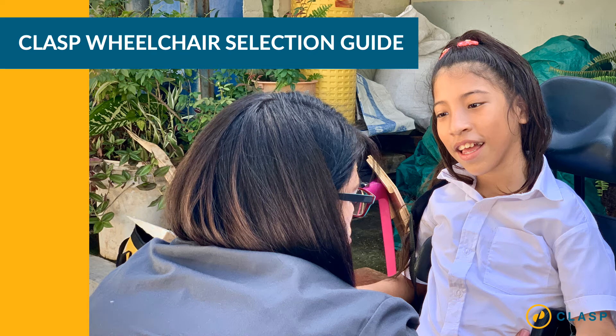The introduction slide of this presentation features a photo of an 11-year-old girl in a wheelchair smiling at her caregiver. The caregiver is kneeling down close to the girl and has her back turned to the camera. The title reads: CLASP Wheelchair Selection Guide.